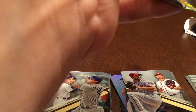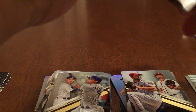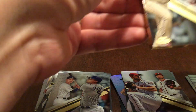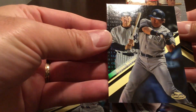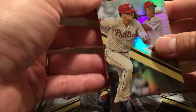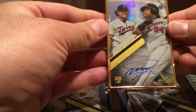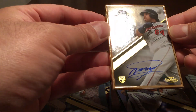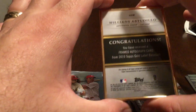Trying not to reveal who it is — so you get a card on the back, a card on the front, and then the framed autograph. On the front we have a Rhys Hoskins class one, on the back a black class one Hideki Matsui. The autograph is a Twins card — it's a Willians Astudillo — bit of a cult hero.